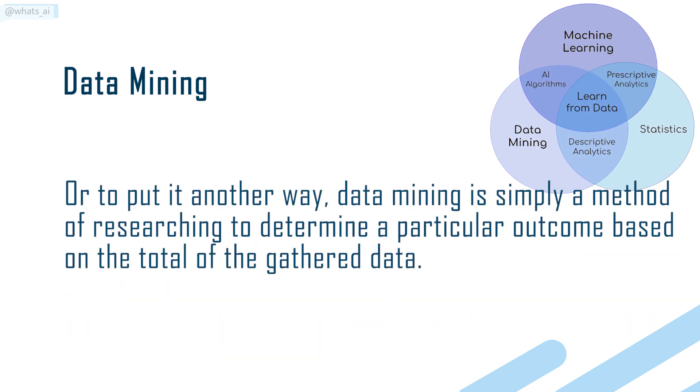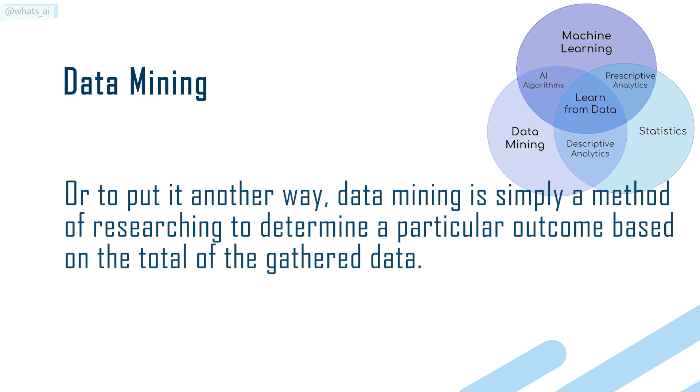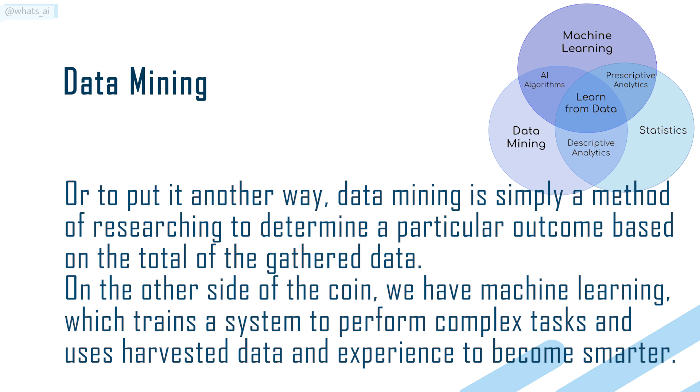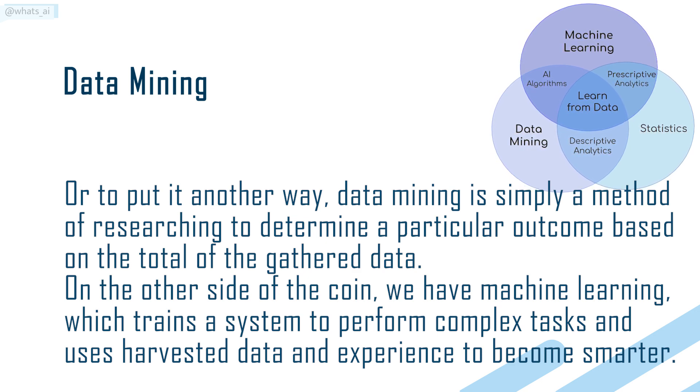Or to put it another way, data mining is simply a method of researching to determine a particular outcome based on the total of the gathered data. On the other side of the coin, we have machine learning, which trains a system to perform complex tasks and uses harvested data and experience to become smarter.